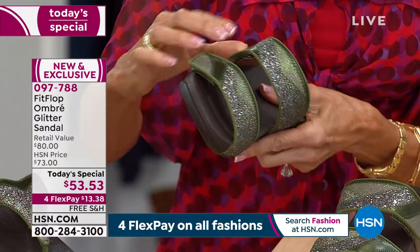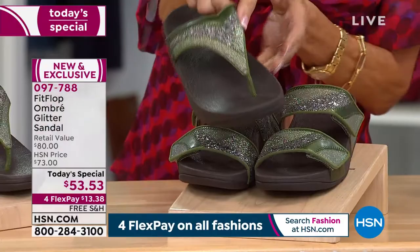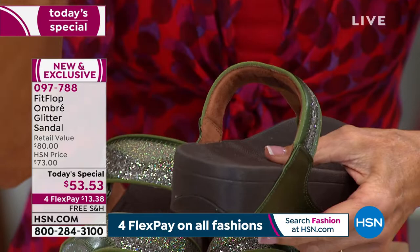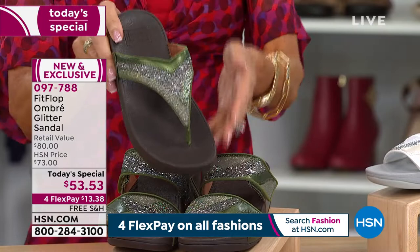You have options of either the slide or the toe post. Even in the toe post, look at how thick this is. What they feel like against your foot is really going to determine how long you're going to be able to last in them. With these, you put them on in the morning and wherever your day takes you, you are going to look and feel comfortable — but it's about the micro wobble board.